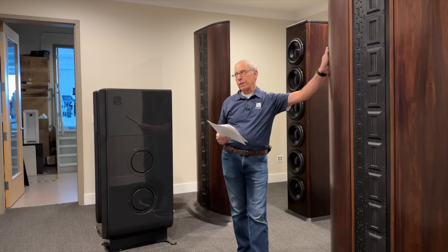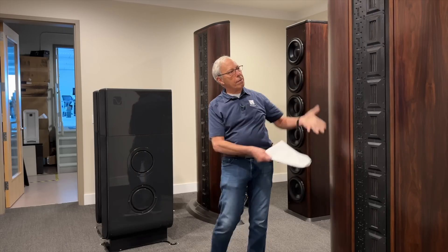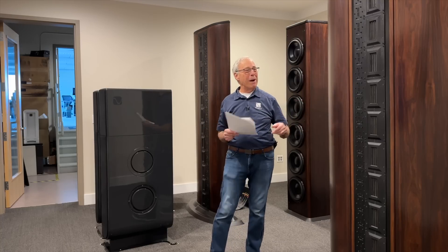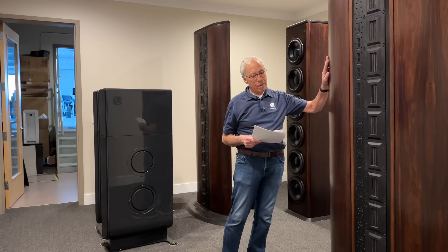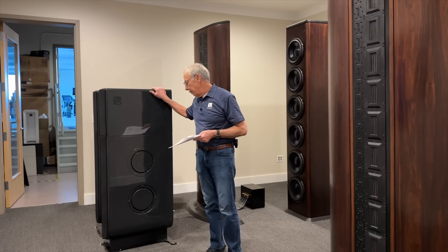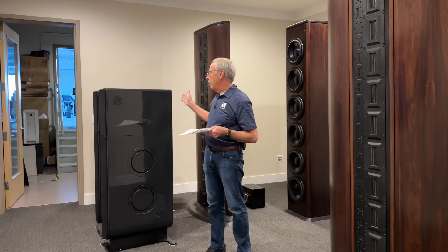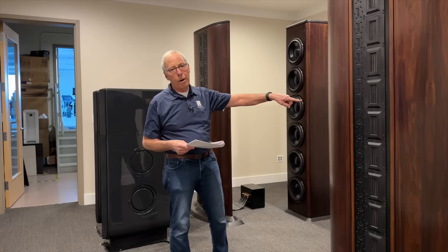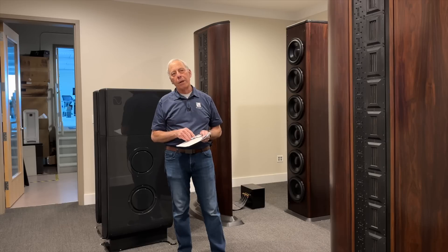So we're saying that these speakers are capable of a lot of power, but they're fairly efficient too. These IRS-5s are about 90 dB efficient, so they don't need a lot of power, nor do our FR-30 loudspeakers — these are about 87 dB efficient. A good 100-200-watt amplifier works great on these. We've also used these with 1,200-watt amps. So I'm not sure where this information you're getting comes from.